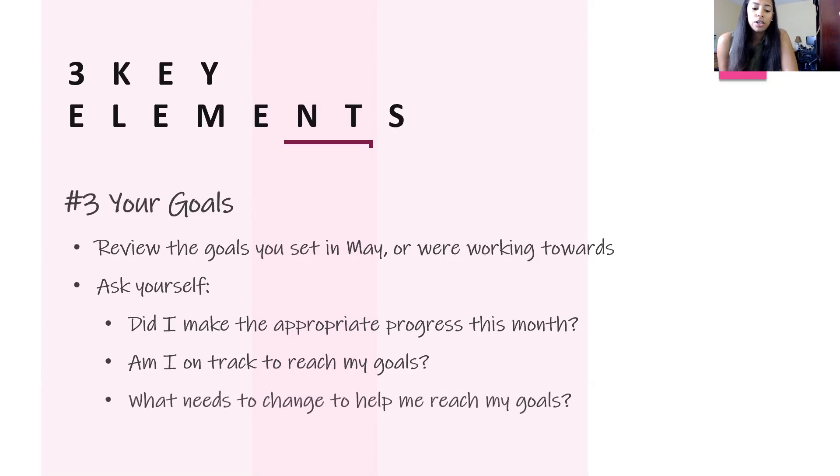Ask yourself what needs to change to help you reach your goals. If that means no going out to eat in June, or skipping a trip — think about how you can make up for lost progress and get back on track. To recap, completing your month-end money pulse check requires your budget, your spending, and your goals, plus asking yourself the right questions so you can move into June accordingly.